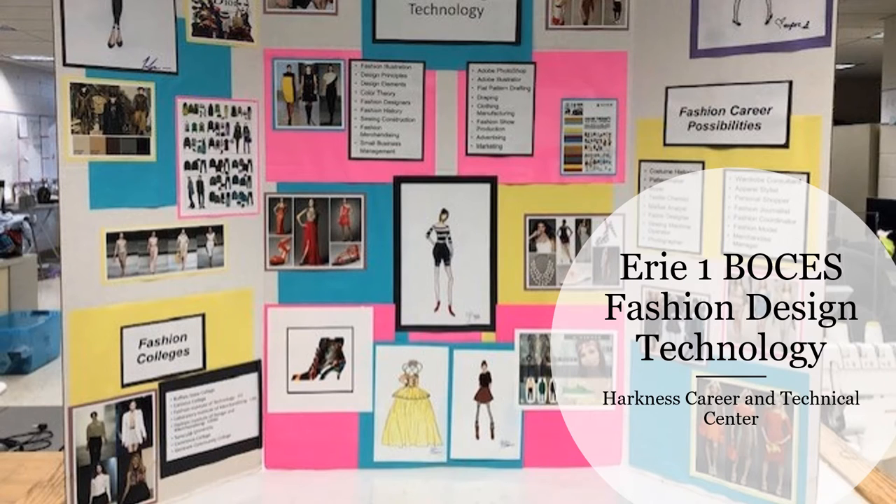At Erie Wimboses, housed at the Harkness Career and Technical Center, is a high school program known for its specialty of fashion design technology. I am Darlene Borkett, the instructor. This video will give you an overview of what my students experience over two years.